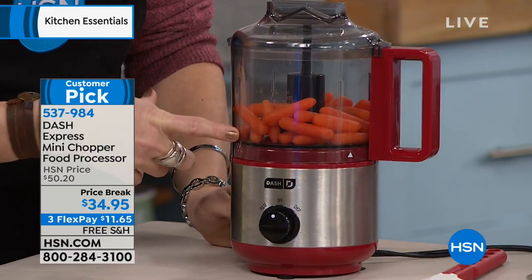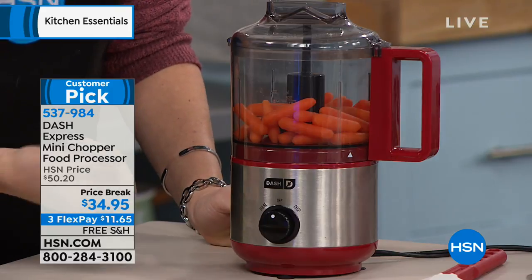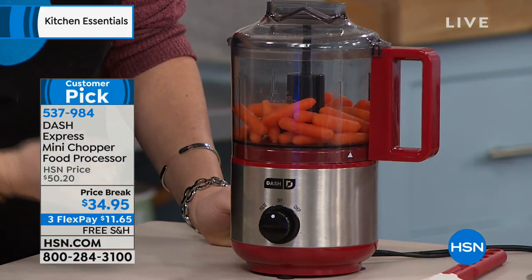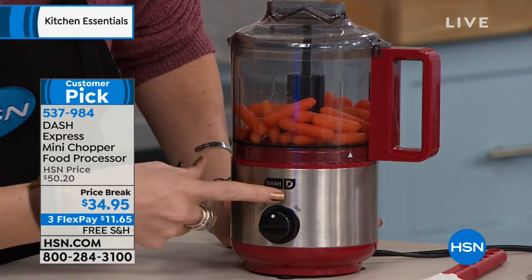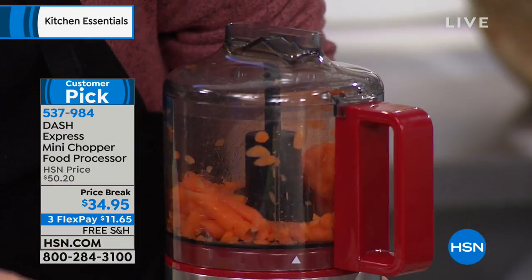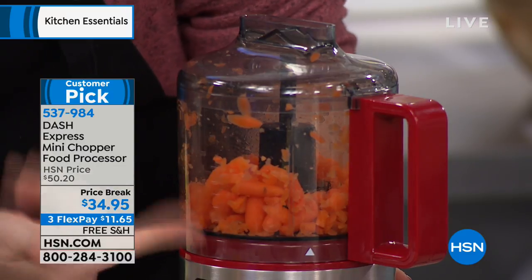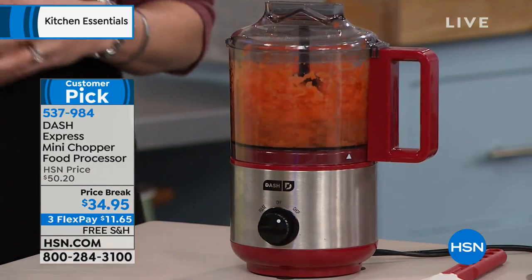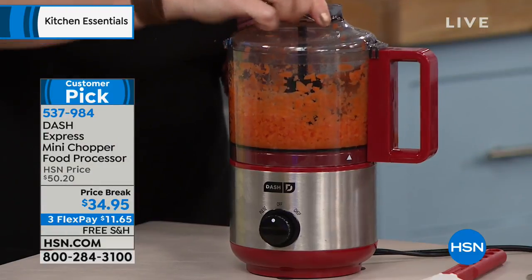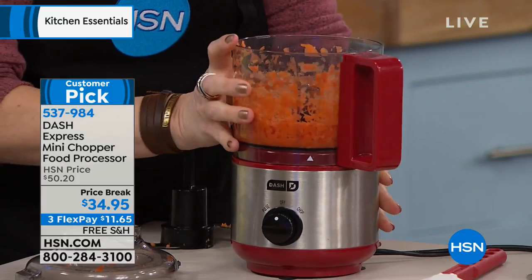We're going to put the hardest vegetable known to man in here — carrots. You'd never want to get out a knife and chop all those baby carrots. Maybe you want cauliflower rice or fresh garlic. There are two functions: you can pulse for a coarse chop, maybe for a soup or stew, or go for a fine chop. Look at that — in just about 20 seconds, start to finish, you have a beautiful fine chop on your carrots.